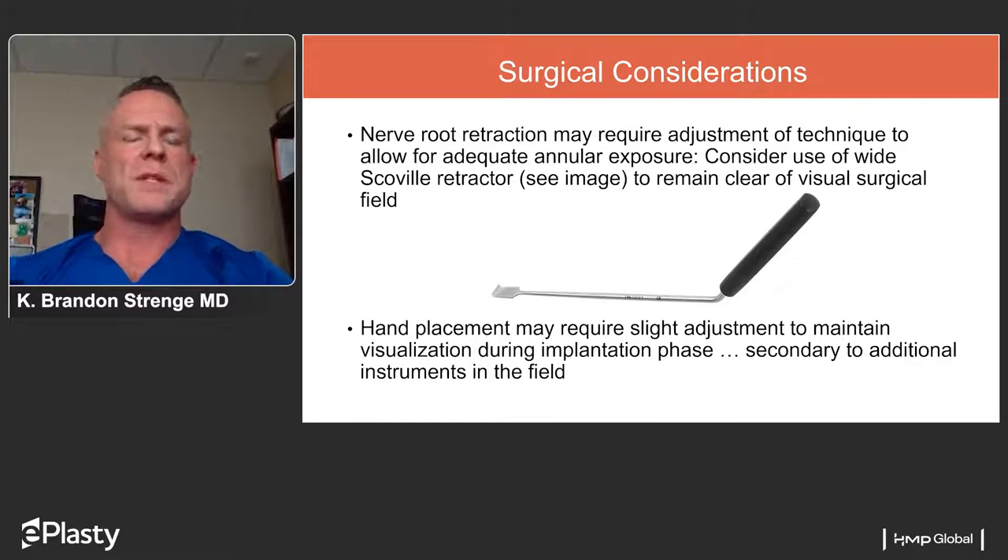Regarding the surgical procedure, an example of one of the nerve retraction tools used is the Scoville retractor — a somewhat wider nerve root retractor that provides a little more safety when implanting the device and maintaining a clear visual field. Other challenges include maintaining visualization, and this tool helps as the device is placed. An excellent video follows showing the entire procedure from start to finish, recorded by Dr. Musascio, covering both the discectomy procedure itself and the implantation of the Barricade device.